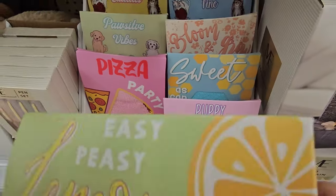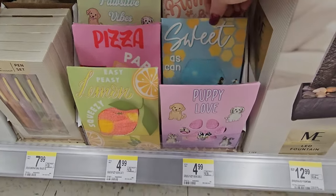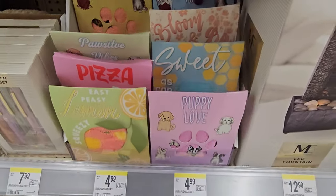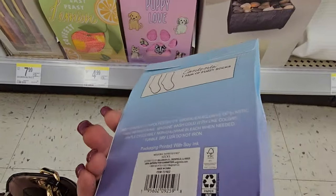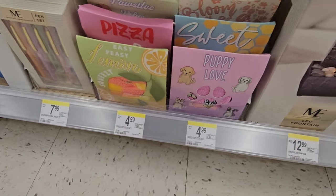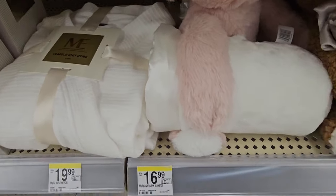Then we have Pizza Party, Positivity Vibes, Kitty Cuddles, Bloom and Grow, Sweet As Can Be with the bees, Feline Fine — get it, feline fine with the kitties — and Puppy Love in pink. Those are adorable. They also have a waffle-knit robe for $19.99 in a nice white color.